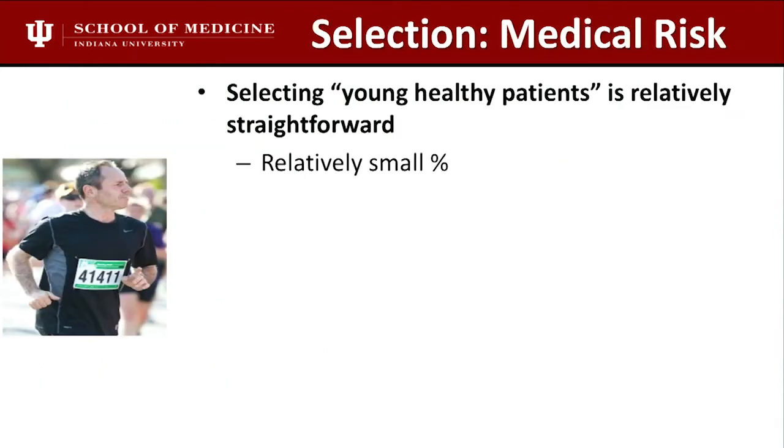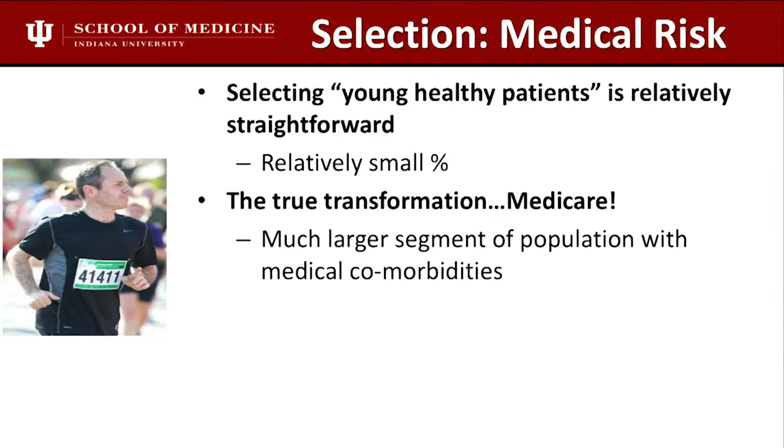Right now in the United States, even though certain states are at 30%, I think the national figure is still around 15 to 20%. I don't know how we're going to cross into the 50% range and get into the Medicare patient population without getting better at what we do. The true transformation will be when we enter the older patient population with more medical comorbidities.